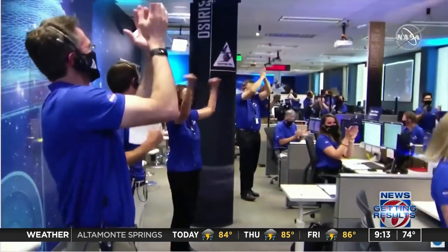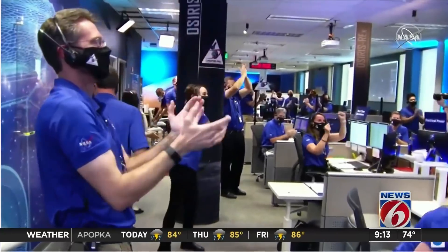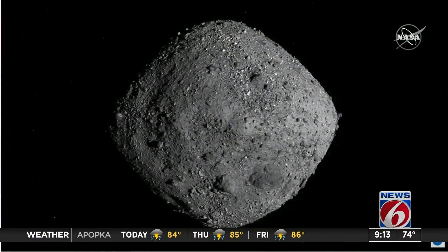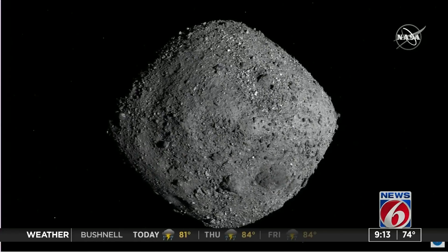It sounds like a movie, but it's actually happening. Such a proud moment yesterday. Before the touchdown happened, I got the chance to chat with OSIRIS-REx project scientist Jason Dworkin.